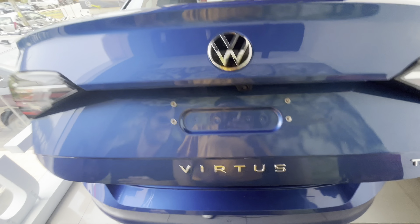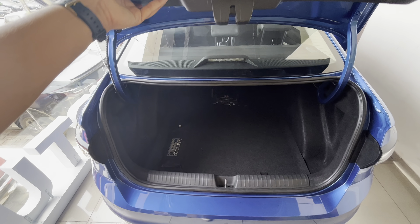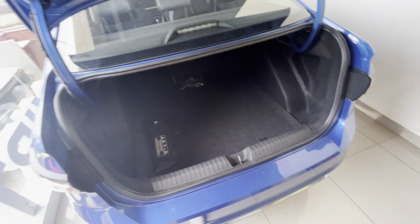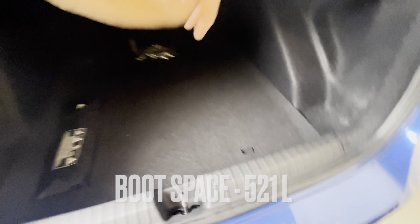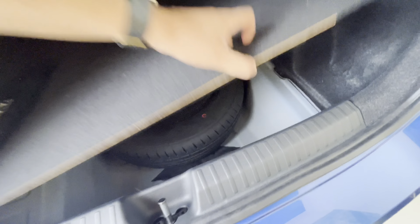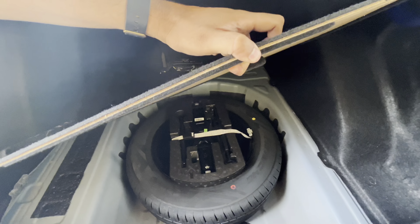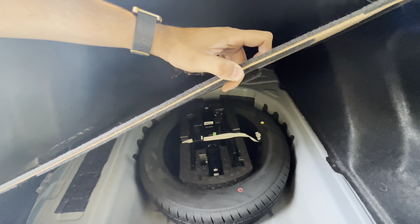The boot opens with hydraulics. You can see it is a good, deep boot space — best in segment, you could say. It features 60-40 split rear seats. For the spare wheel, you get a 15-inch steel unit which is one size smaller, similar to the Slavia.